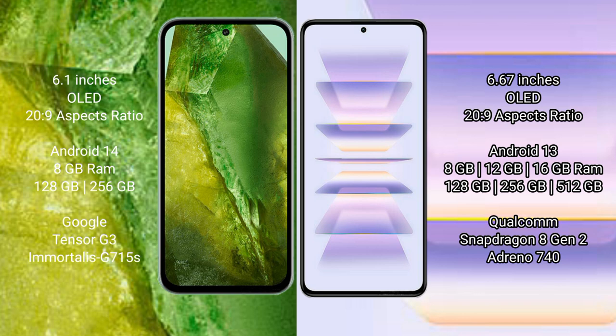Google Pixel 8a runs on the Android 14 operating system. Redmi K60 Pro runs on the Android 13 operating system.